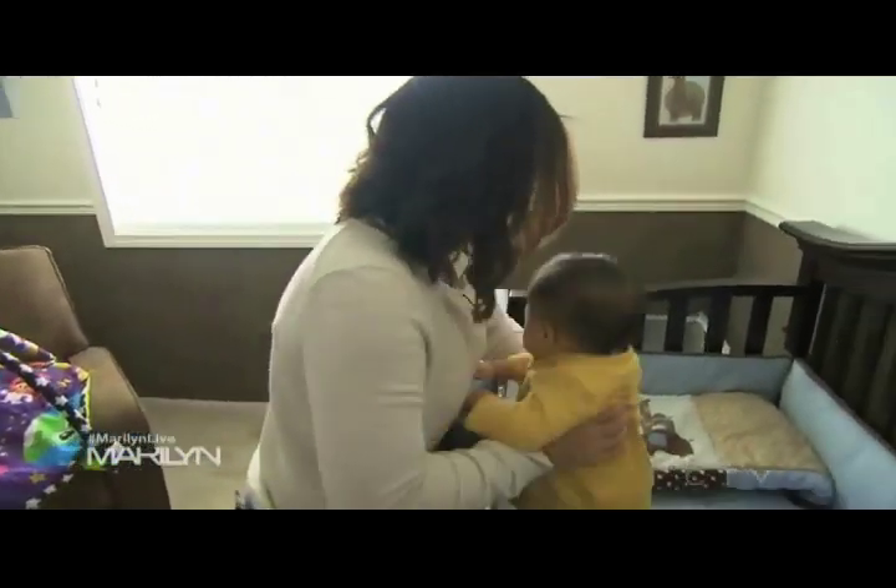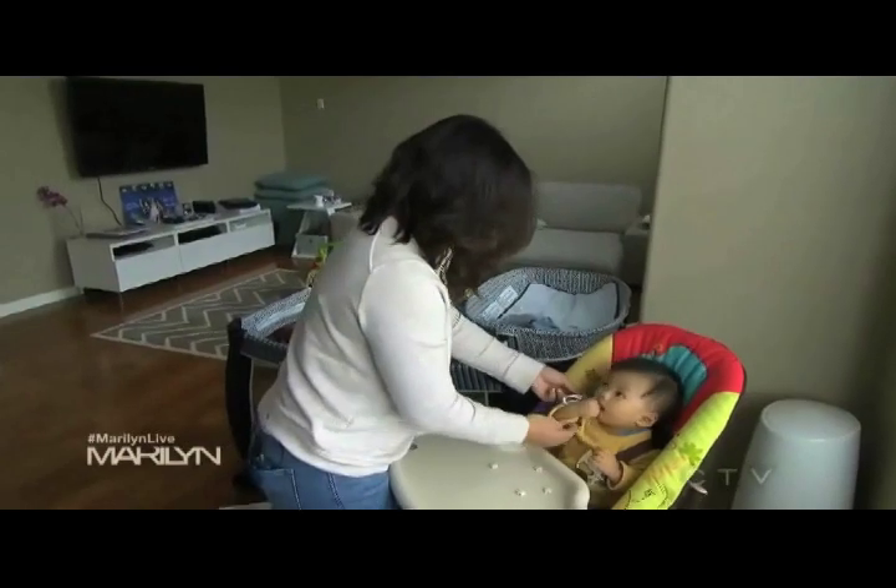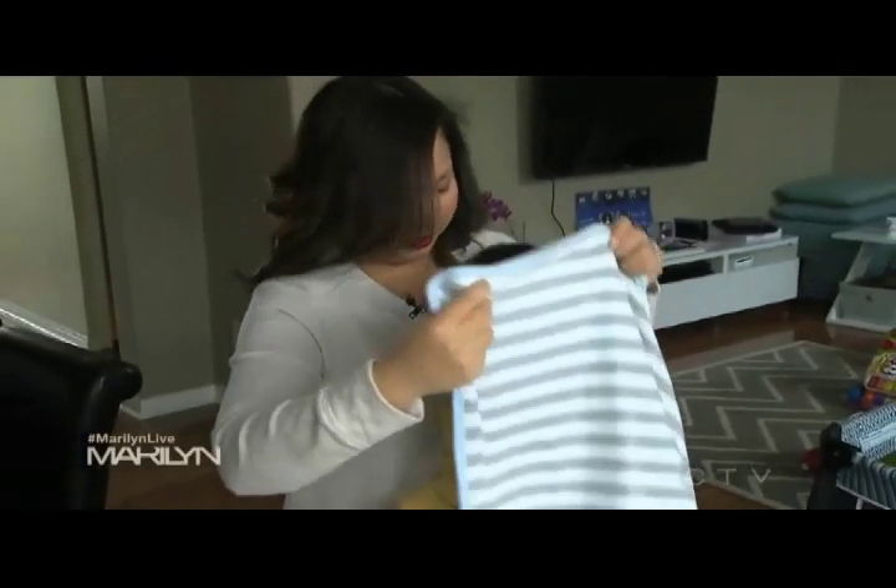Now that the weather is starting to get colder, even with the heat on, we're starting to notice that we have drafts in our house. So even feeding him in the morning in the kitchen — he's crawling around everywhere and the last thing you want is cold on a little baby's feet — so we're turning up the heat a little bit more than we probably need to. Marilyn, please help our family stay warm this winter.